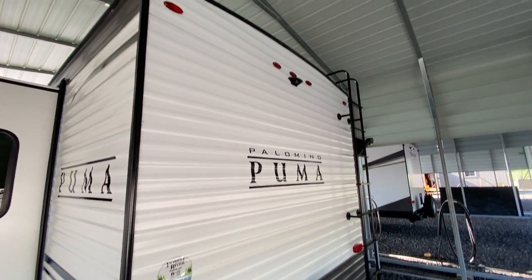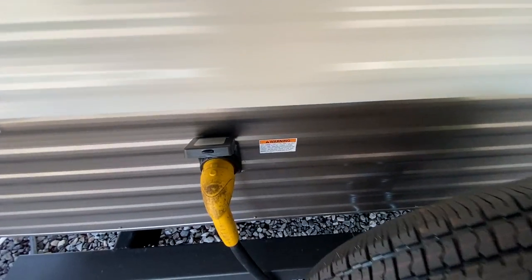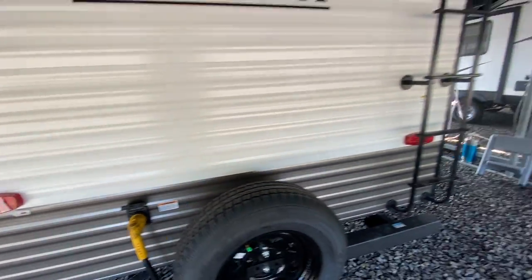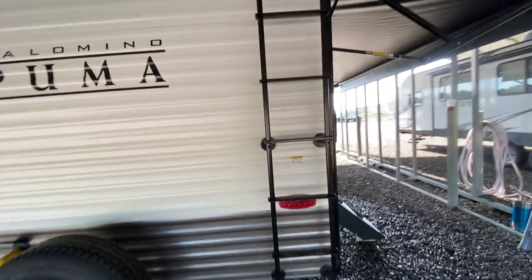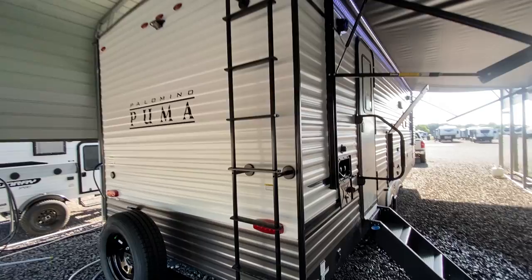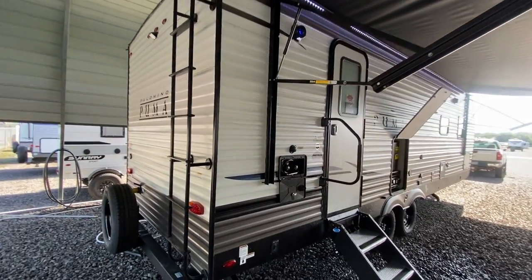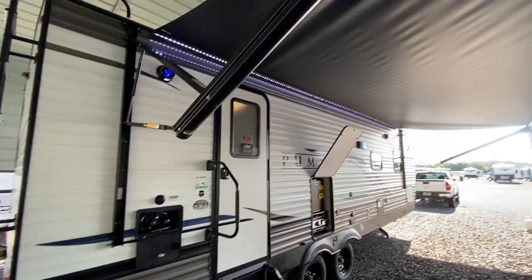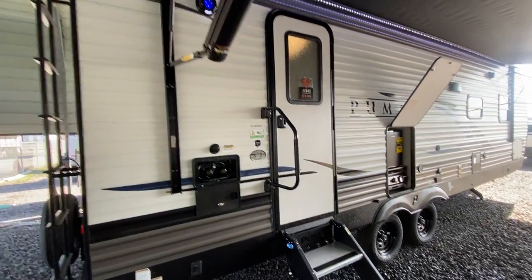It does have a ladder to get up on the roof. Spare tire mounted here on the back. This one is a 50-amp service, so you could turn this into an icebox. It does have the 15K AC on the top, but if you wanted to add a second AC, you could without a problem. Big power awning on the front.